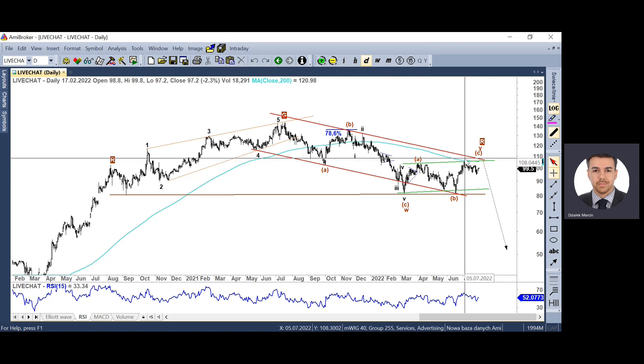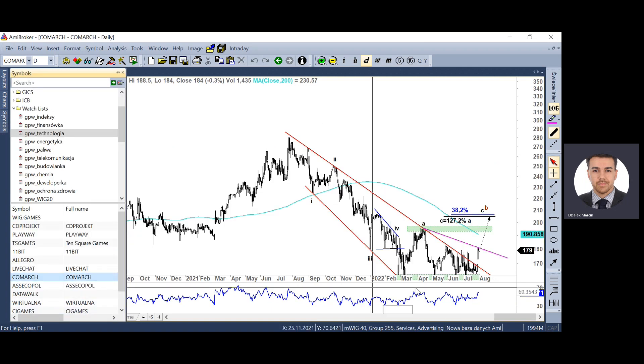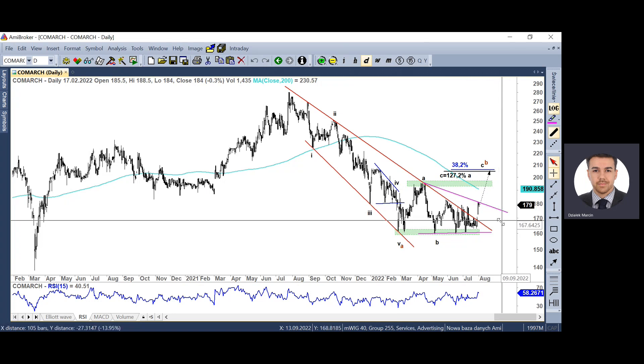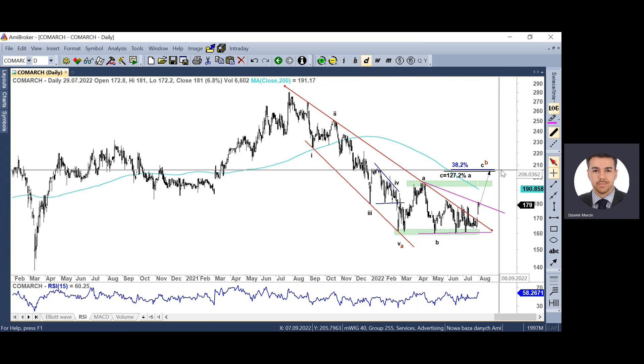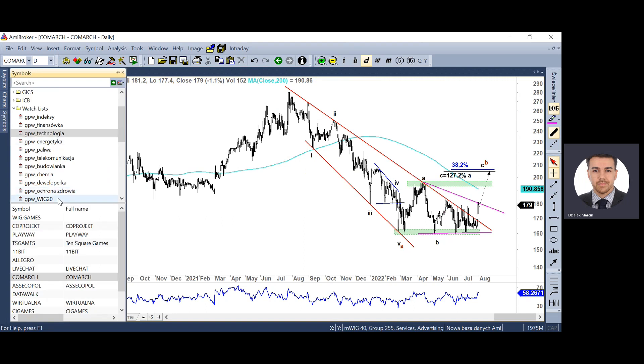W przypadku LiveChata silne opory przed nami. Być może tą korektę już zakończyliśmy – 80 zł do przetestowania, a następnie przecena w stronę 50 zł. Pozytywnie w krótkim terminie zaczął wyglądać Comarch, bo wybił się górą z alternatywnej formacji trójkąta, definitywnie sforsowaliśmy linię trendu spadkowego. Ta trójfalowa korekta wzrostowa ma szansę na realizację – możemy podejść do 200 zł, ale to jest tyle. To krótkoterminowy trade, bo struktura wzrostowa zmierzająca do 200 paru złotych sprowadzi walor do potężnego oporu, czyli do przełamanej linii trendu i złamanej dwusetki na tygodniówce.